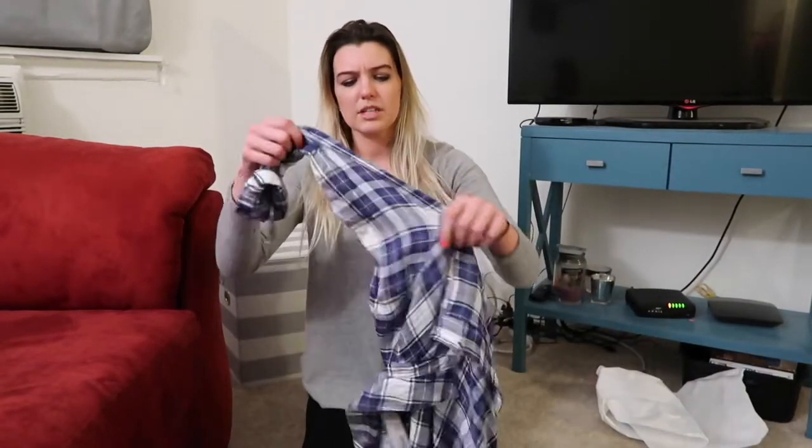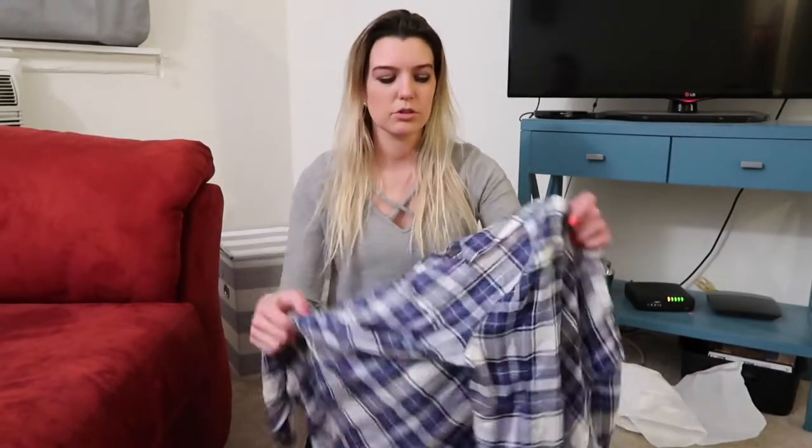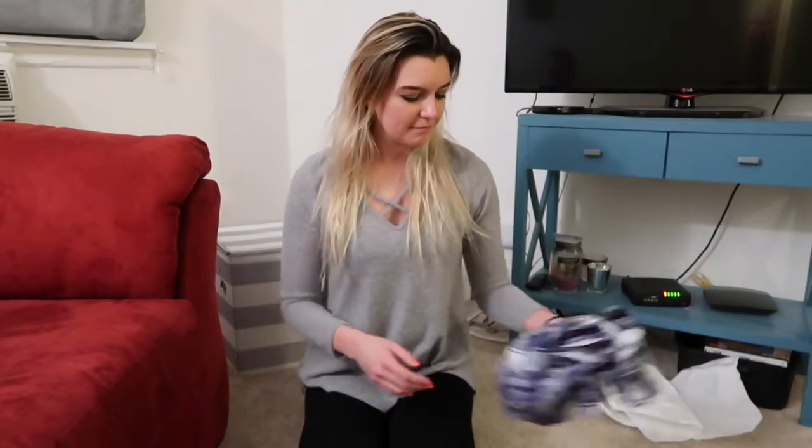One more note: the plaid shirt was really cute but felt tight, and the sleeves were oddly snug even though it was correctly sized everywhere else. Thanks for watching! If you have ideas for other subscription boxes you enjoy, let me know in the comments below — I've really enjoyed getting Stitch Fix boxes. Let me know if you like these videos and if you'd like to see more!